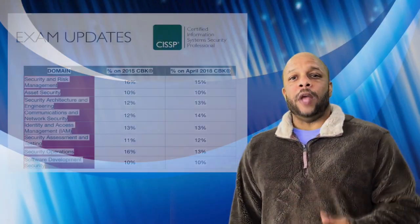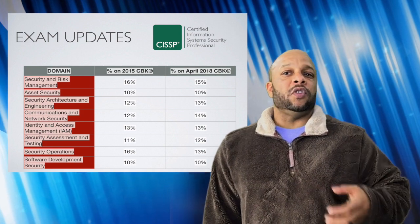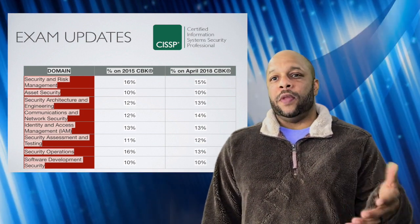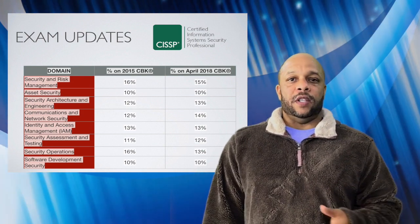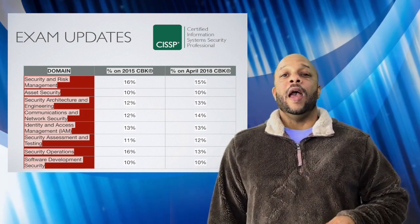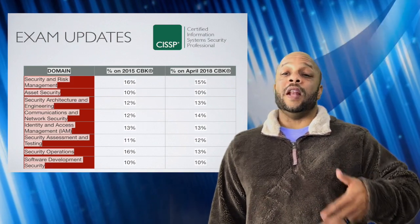There are some domain changes you should be aware of, mainly just rearranging some of the percentages of weight within the domains themselves. For instance, a slight decrease in security risk and management, and an increase in security architecture and engineering, and communications and network security.